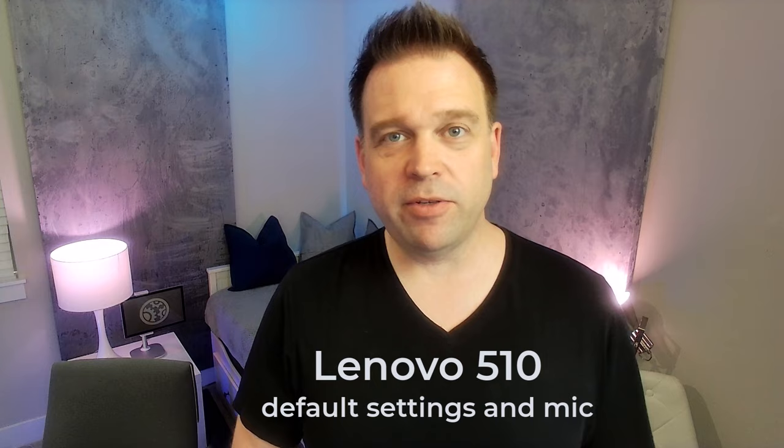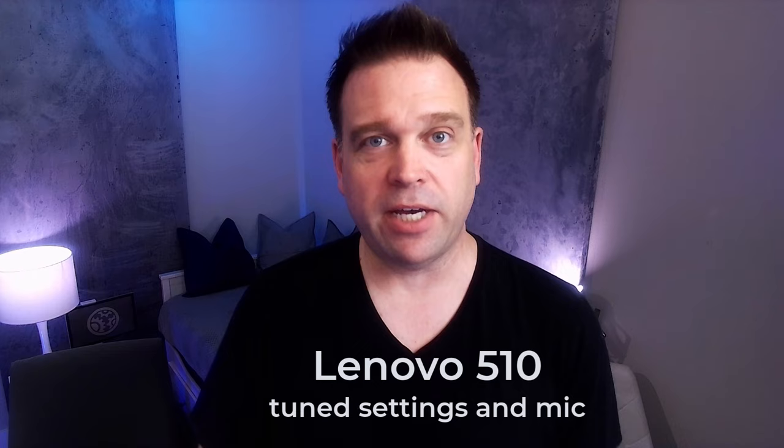This is the Lenovo's default image and built-in microphone, just to see what it looks like and sounds like without anything tweaked. And now this is the Lenovo's tuned image.